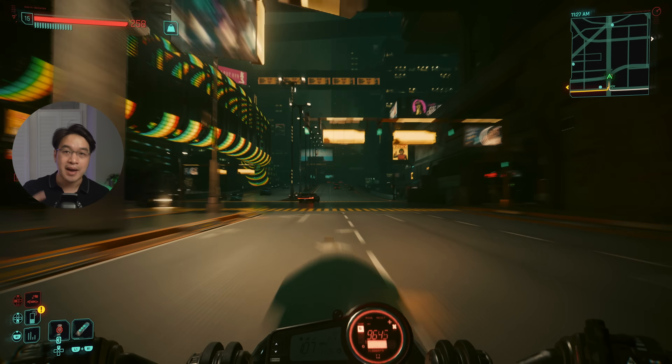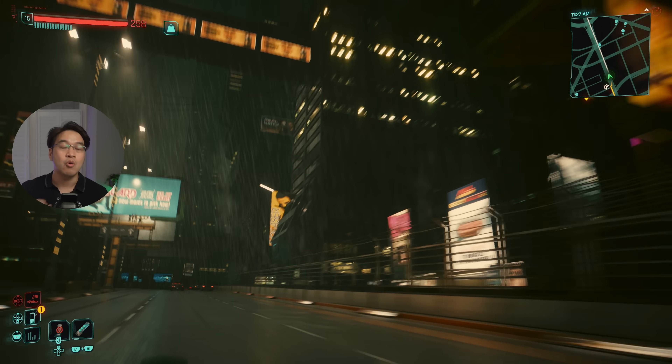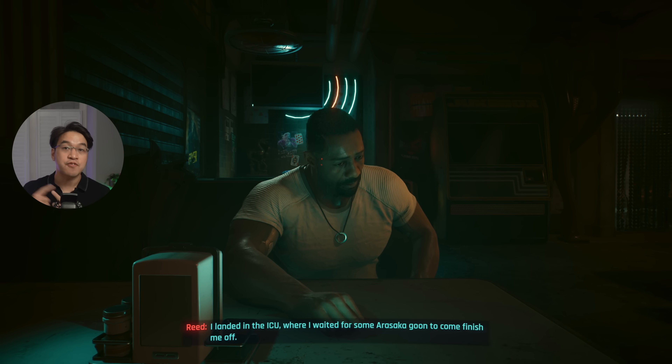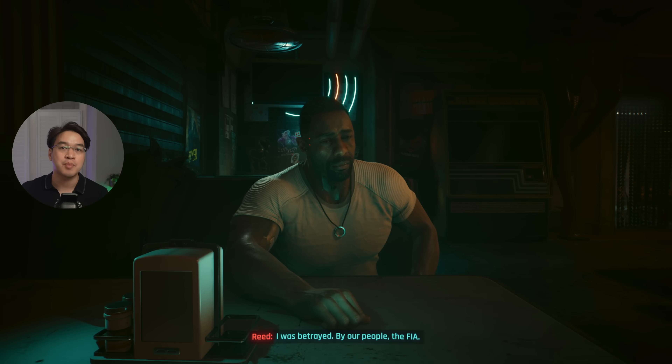You'll be able to buy the game on the Mac App Store, on Steam, on GOG, and the Epic Game Store — all of the major storefronts. And chances are you already own this game. This Ultimate Edition includes the full base game and the Phantom Liberty expansion, CDPR's huge spy thriller DLC.